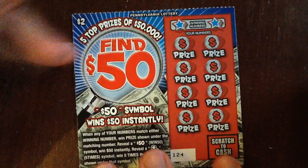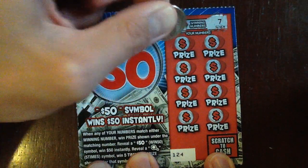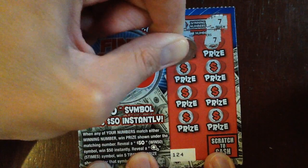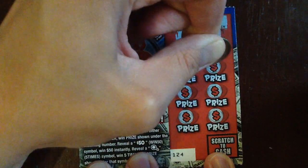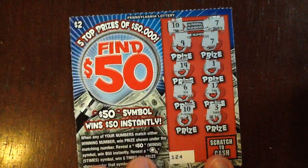Let's go to $124 — $10 and $7. There's a $7 and there's a $10. Alright, we got two on that ticket, that's fantastic, let's put him over there.